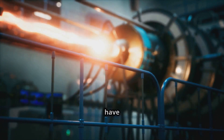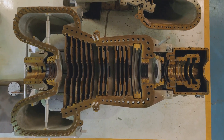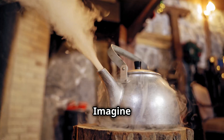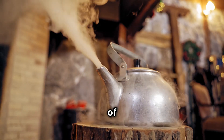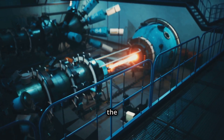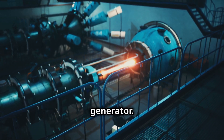But one thing many of them have in common is the amazing steam turbine. What exactly is a steam turbine? Imagine a giant tea kettle, but instead of making tea, it makes electricity. A steam turbine has a few main parts: the boiler, the turbine, the condenser, and the generator.